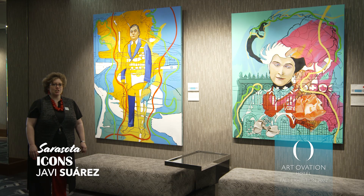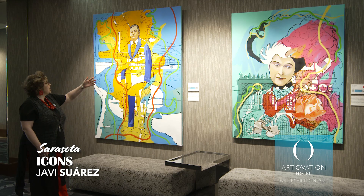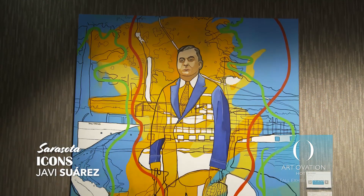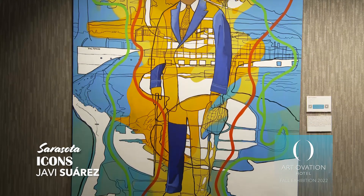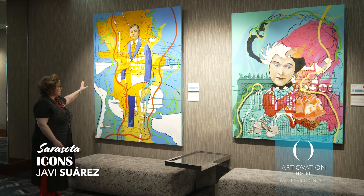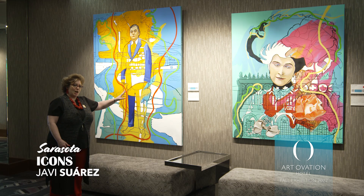Featured here is John and Mabel Ringling, very impactful figures in the development and history of Sarasota. John Ringling is presented in front of the ship Xelophus, where he took prospective buyers up and down the coast to look at available land. In the foreground, the aerial map shows Longboat Key and St. Armand Circle, a very well-to-do shopping area with lots of places to explore.